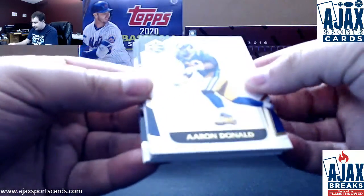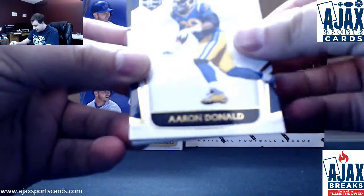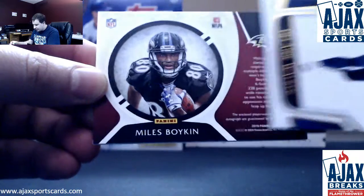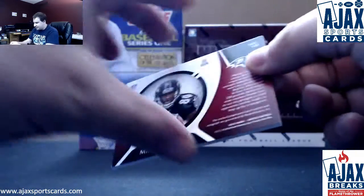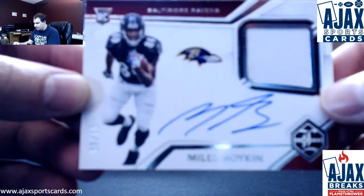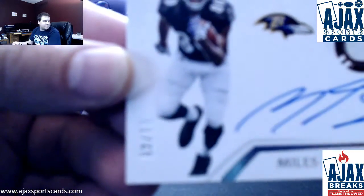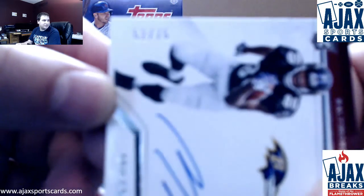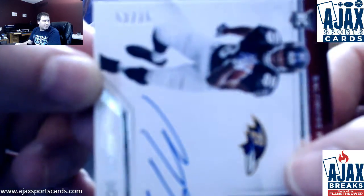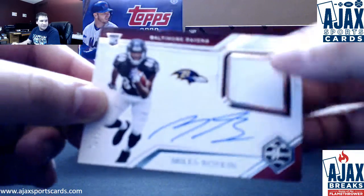And here's our RPA. Allen Robinson, Tyler Lockett, Aaron Donald, Delaney Walker, and number 131. For the Ravens — we're just talking about them. Rookie Patch Auto, Silver Spotlight, 52 of 75. Miles Boykin for the Baltimore Ravens. You're going to be nice to me and show me the serial number. Miles Boykin, Rookie Patch Auto, 275.